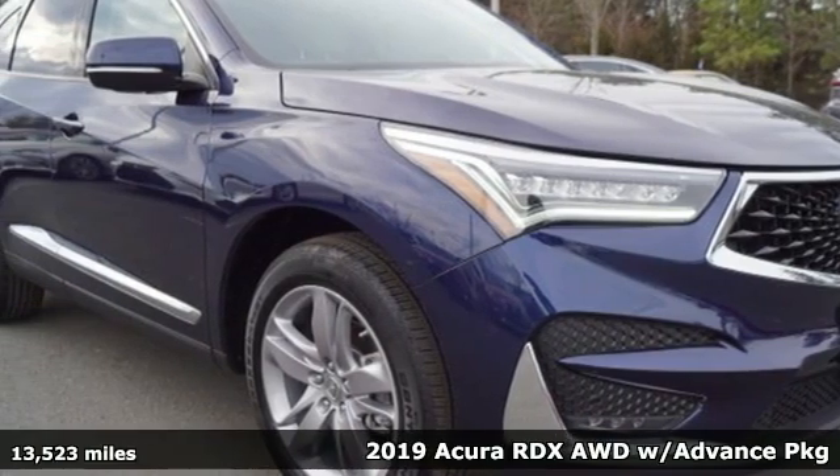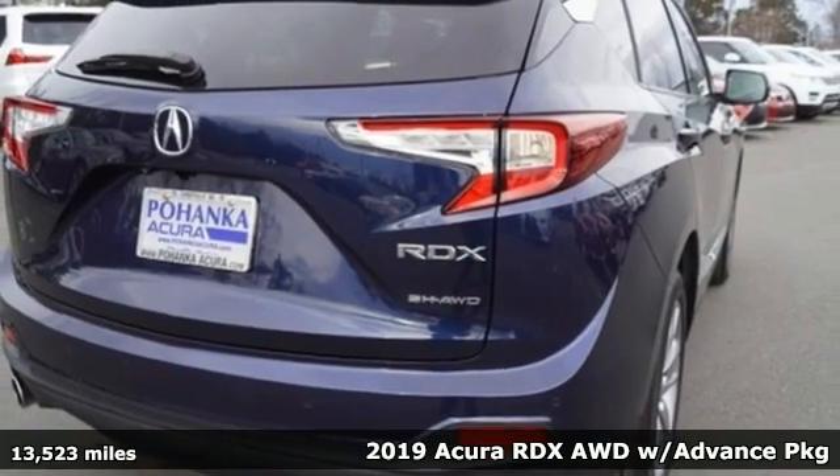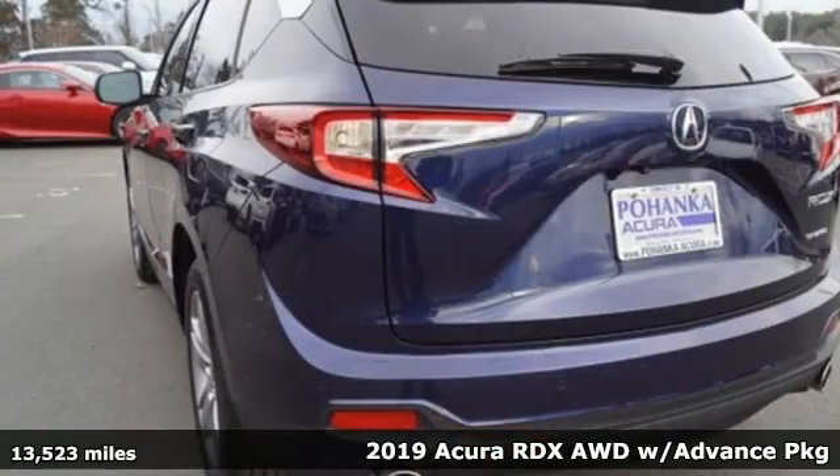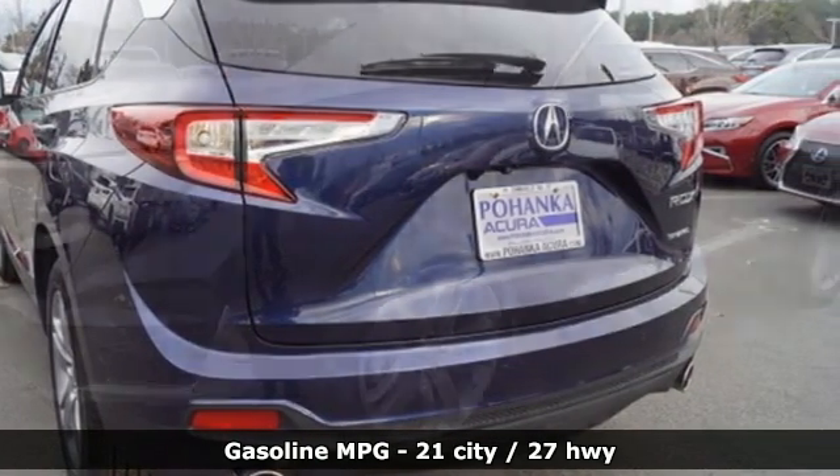It's a 2019 Acura RDX. This RDX provides the room and safety you need with the aggressive styling, power and efficiency you crave. It comes with great features you'll love.